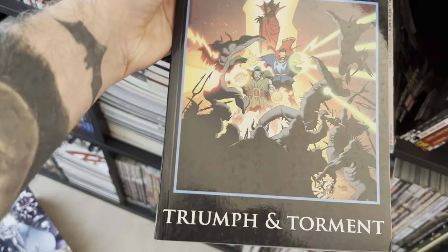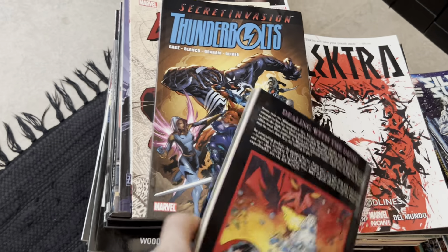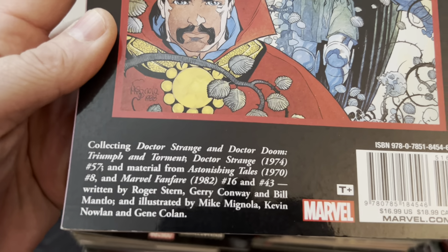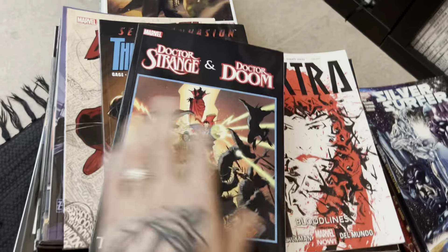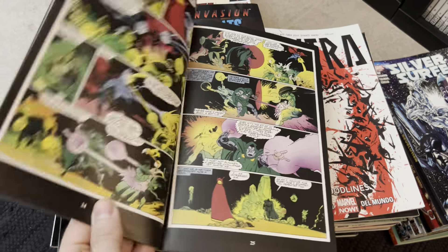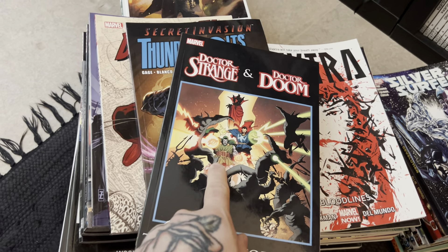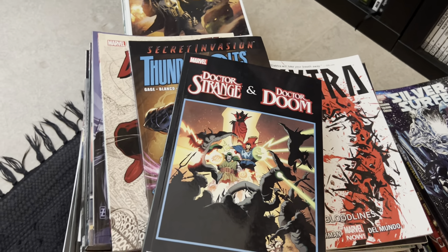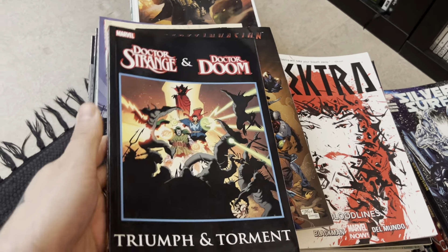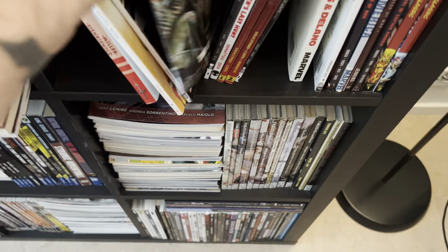Doctor Strange and Doctor Doom: Triumph and Torment — this was such a good book, with artwork by Mike Mignola and written by Roger Stern, Jerry Conway, and Bill Mantlo. It's a great story. Dr. Doom once a year goes down to hell to try to release his mother, and he takes help from Dr. Strange. If you haven't read this, I highly, highly recommend it.